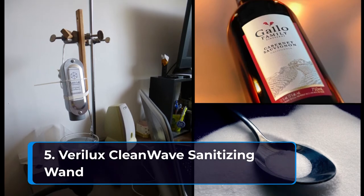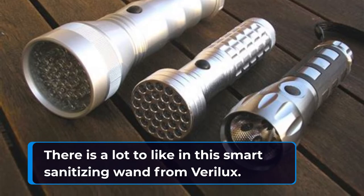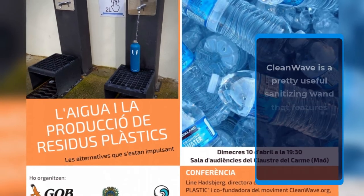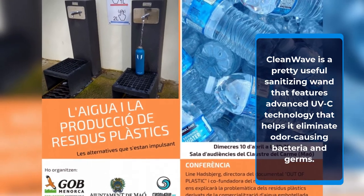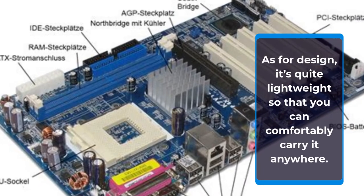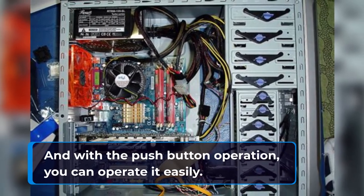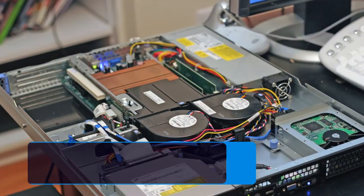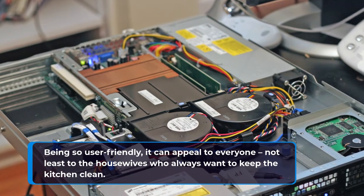Number 5: Verilux Clean Wave Sanitizing Wand. There is a lot to like in the Smart Sanitizing Wand from Verilux. Clean Wave features advanced UV-C technology that helps it eliminate odor-causing bacteria and germs. As for design, it's quite lightweight so that you can comfortably carry it anywhere. It also features a wrist strap that you can use to carry the sanitizing wand in your hand. With push-button operation, you can operate it easily, making it appeal to everyone, not least to housewives who always want to keep the kitchen clean.